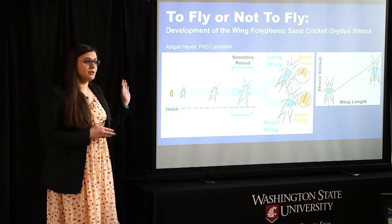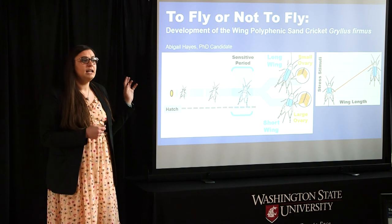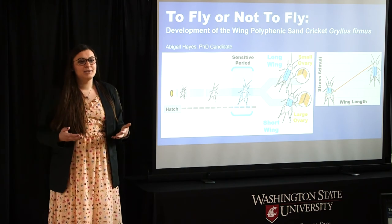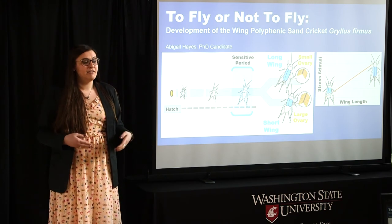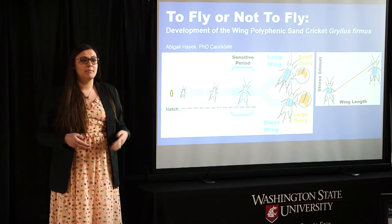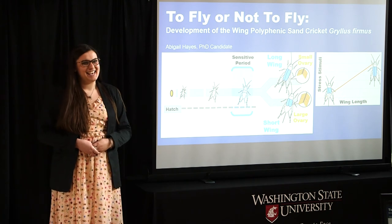Understanding how this cricket extremely adapts to its local environment in such a super way will allow us to understand how other animals can adapt to their local environments, something of increasing importance as our climate becomes more and more variable over time. Thank you.